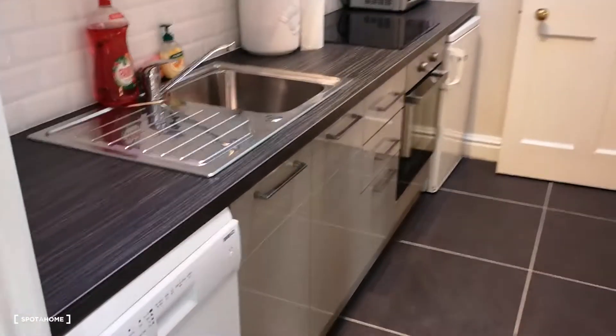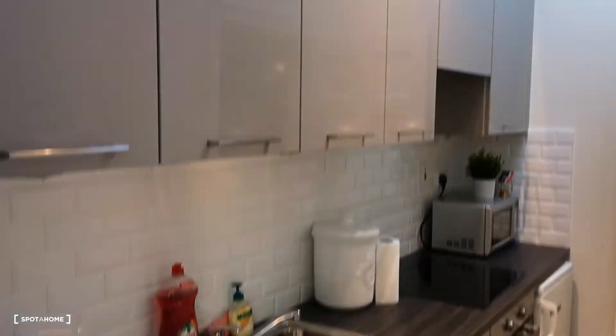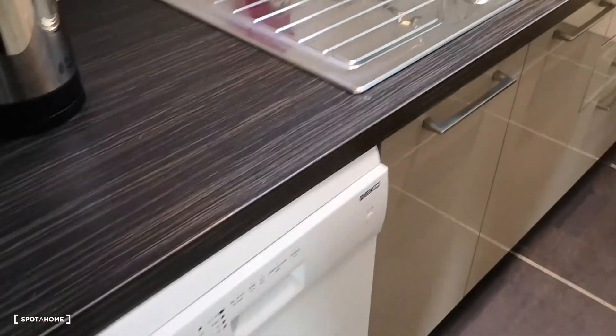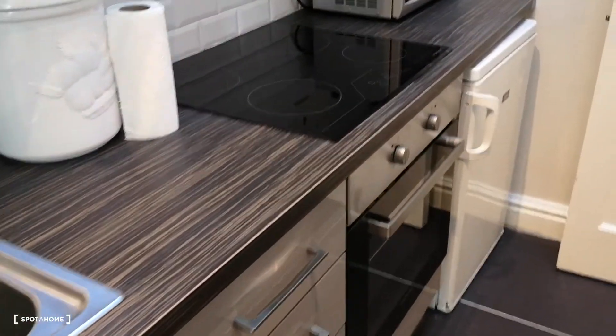Moving in here we have the kitchen. You've got the washing machine, tons of storage, and you've got the oven, hobs, microwave — everything you need.